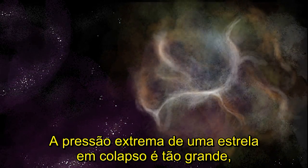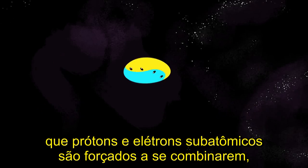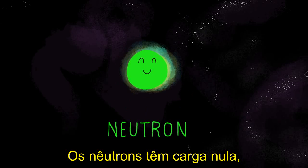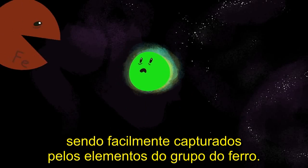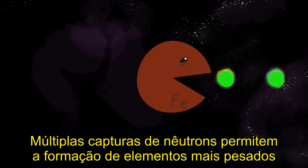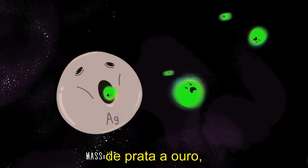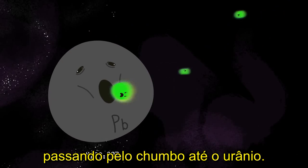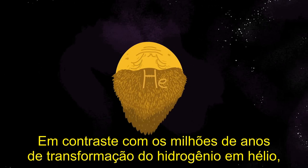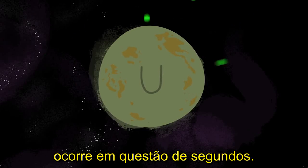The extreme pressure of a collapsing star is so high that subatomic protons and electrons are forced together in the core, forming neutrons. Neutrons have no repelling electric charge, so they're easily captured by the iron group elements. Multiple neutron captures enable the formation of heavier elements that a star under normal circumstances can't form — from silver to gold, past lead, and on to uranium. In extreme contrast to the million-year transformation of hydrogen to helium, the creation of the heaviest elements in a supernova takes place in only seconds.